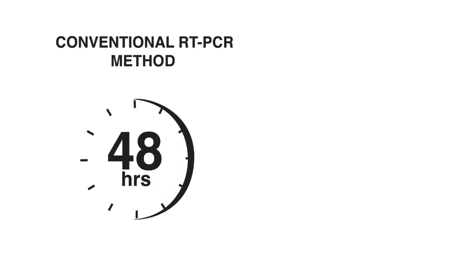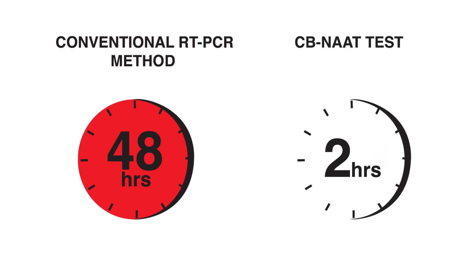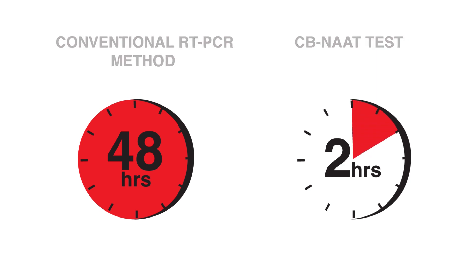While the conventional RT-PCR method takes 24 to 48 hours to generate reports, with the new technology, MIOT patients can expect the test report within just two hours.